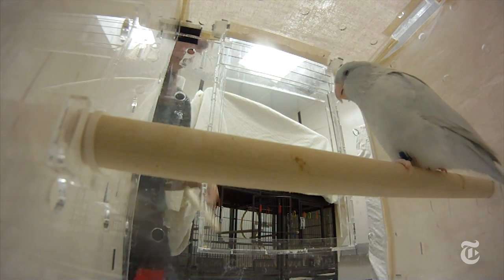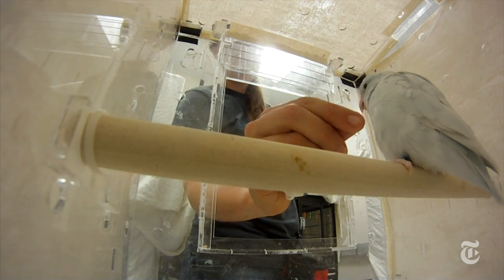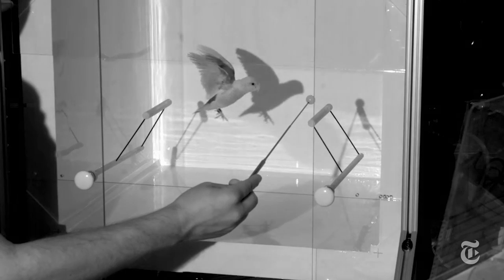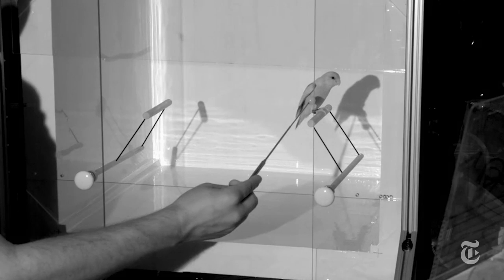A Stanford engineer has just solved this problem. He built a box that has sensors that detect changes in weight every millisecond, and he trained birds with treats to fly in it from perch to perch. He used high-speed video to correlate the 50-millisecond wing beats with the weight measurements.